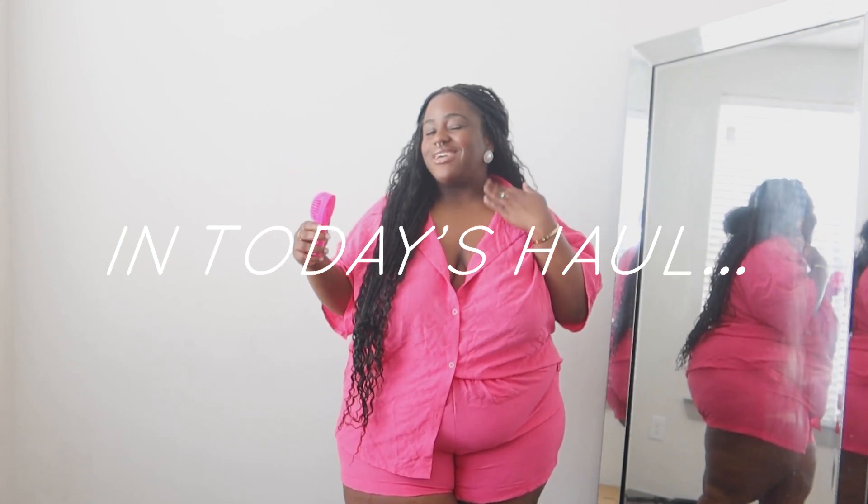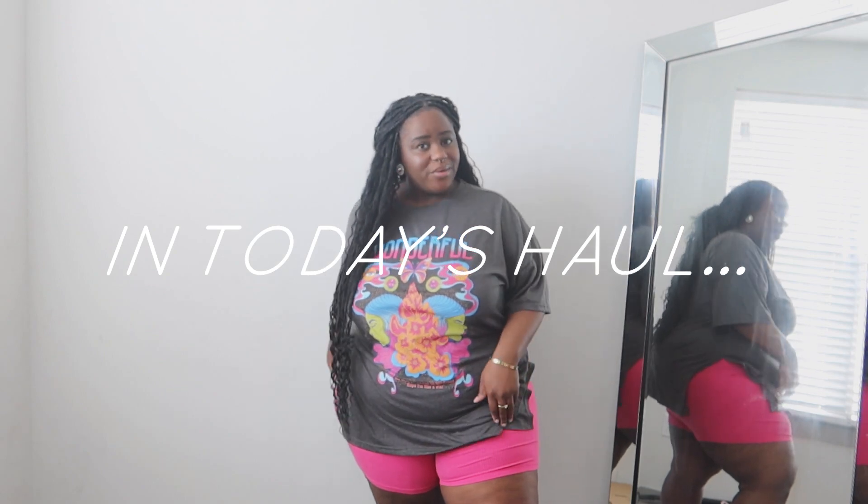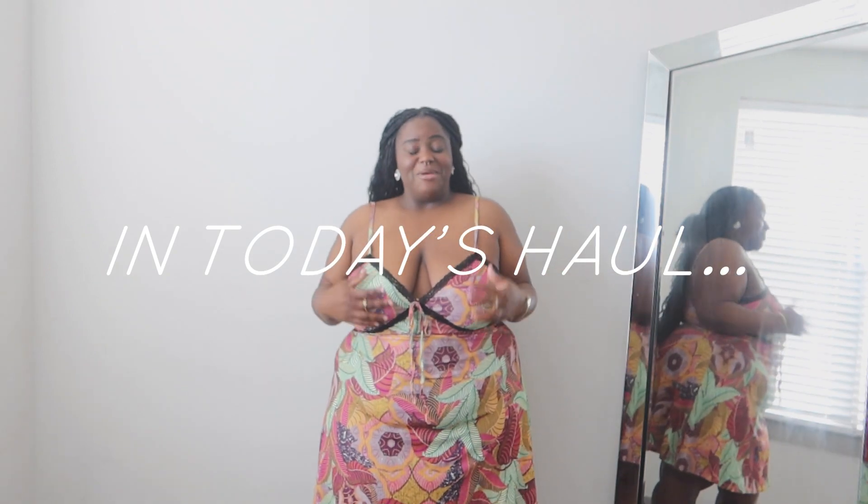Y'all know how that little neck sweat be starting to collect when you outside? I didn't feel like people were looking at my booty, but y'all know sundress season is coming.